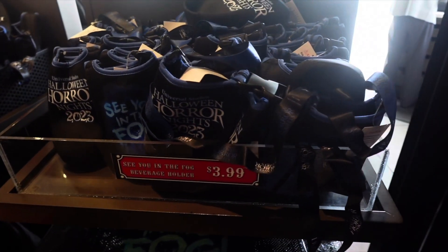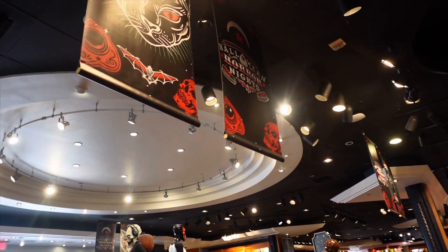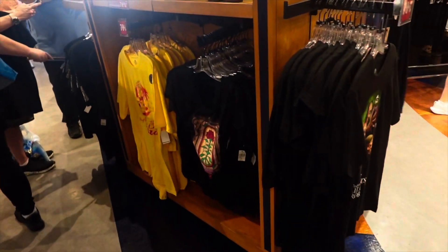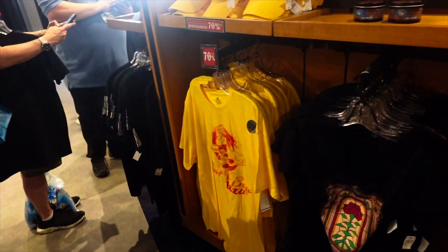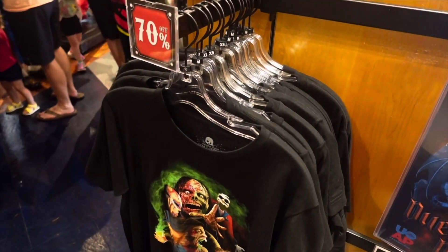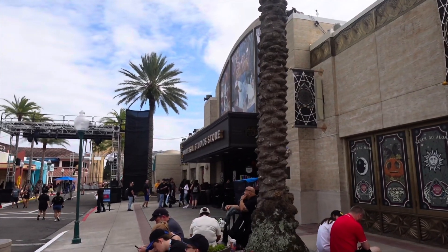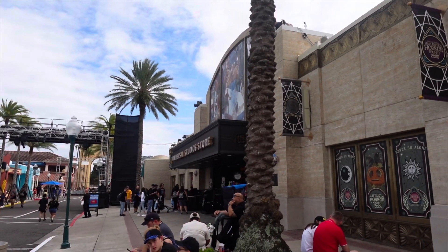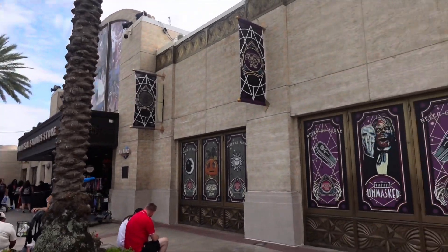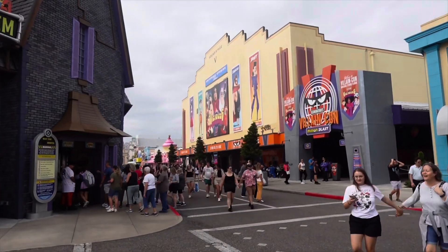They also have beverage holders for $3.99 — the other day they were like $7.99, so that's a pretty good deal. Before I pull the trigger on something here, I still want to go to the actual tribute store and see what's over there. They might have something different. Looking at the Universal Monsters shirts, they don't have my size, so I might have to go to the tribute store after all. It's only about 2 o'clock and a lot of the stuff is already gone if you're looking for a specific size.